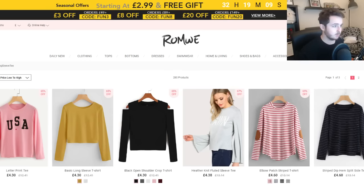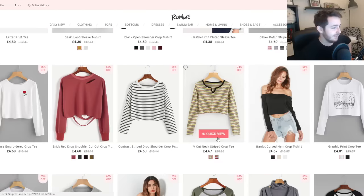Lizzie suggested this website called Romwe — Romwe, Romwe — I don't know how you pronounce it. There's a lot of debate online about this website; apparently it is a scam. The clothes look nothing like they do in the pictures, so I guess we'll find out when they turn up. But let's pick some stuff out for Lizzie.